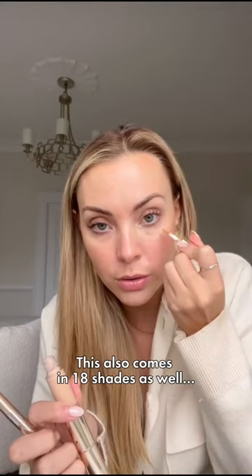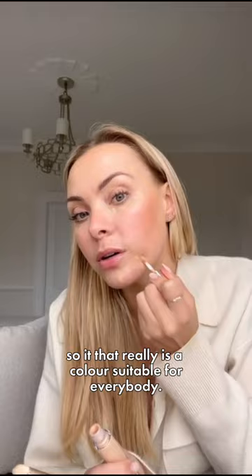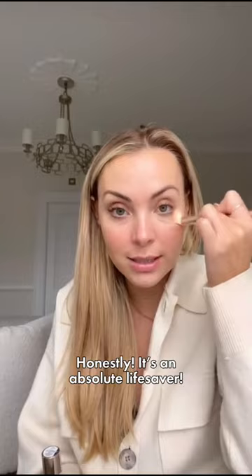This also comes in 18 shades, so there really is a color suitable for everybody. Already — how much brighter is that? How much better am I looking? Honestly, it's an absolute lifesaver. Nobody would ever know that I did not sleep last night. Literally, this will forever be in my makeup bag.